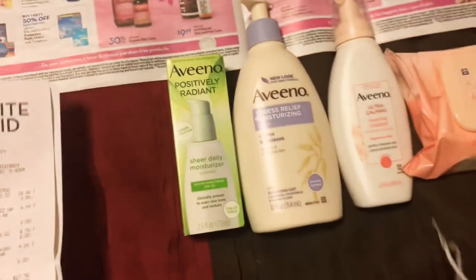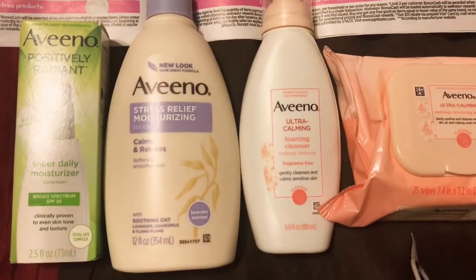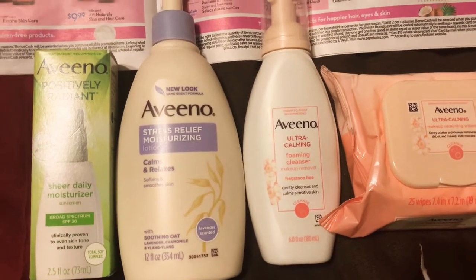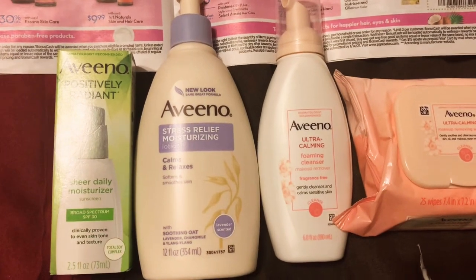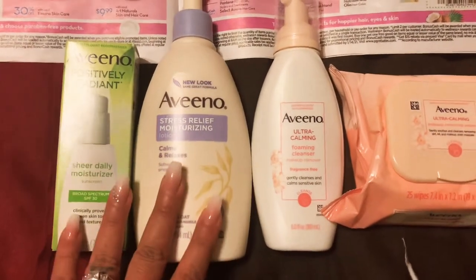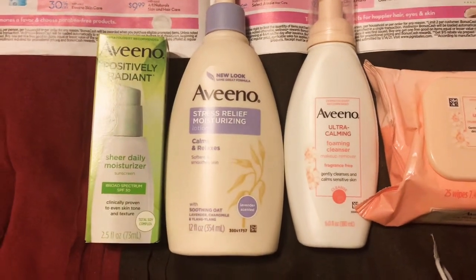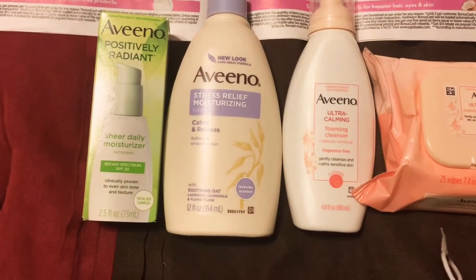I didn't know exactly which ones because the tags were not up in my store, but hopefully this helps you guys figure out which ones qualify. They did track for both the monthly deal and the weekly deal — so awesome deal. Thanks again to Ravi for pointing that out. I was even going to settle for just the one $10 cash back — I knew I was going to be paying about $18 to $20 for four items and I was still good with that — so this makes it even better.